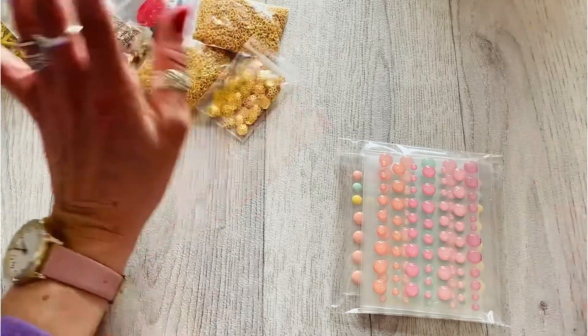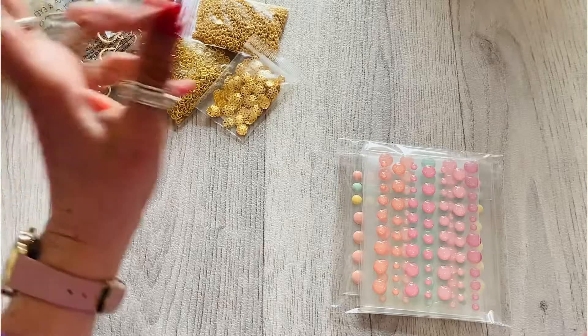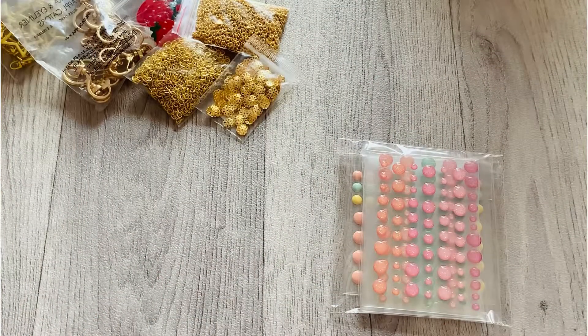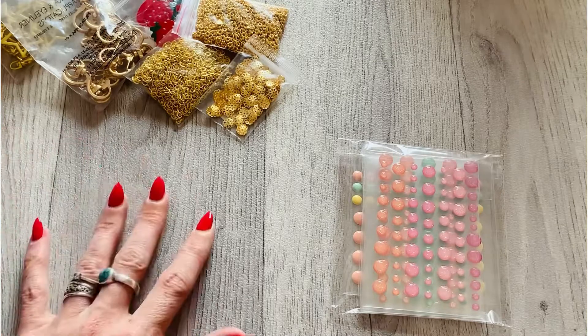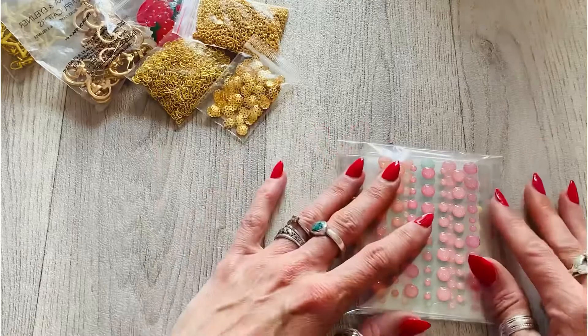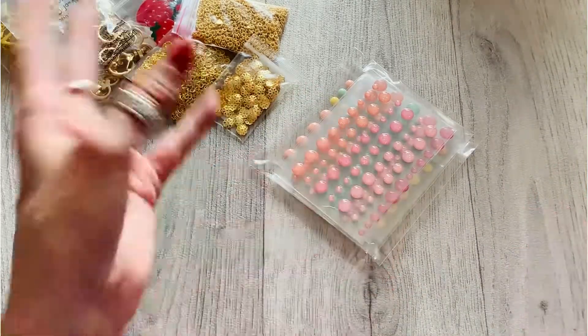That is my AliExpress haul. I will have everything listed in the description box. I have some more things coming from AliExpress but I couldn't wait to film this any longer — I've waited like two weeks already. I will be back very soon, thanks for watching, see you in my next video, bye!